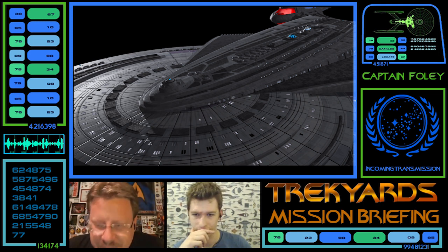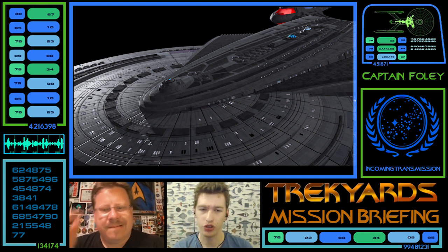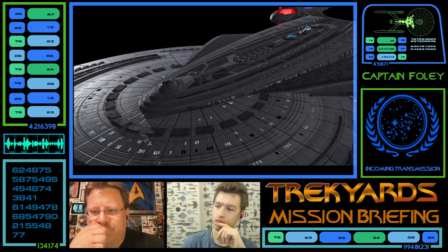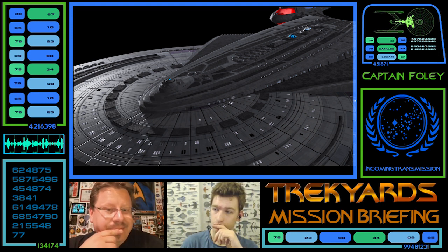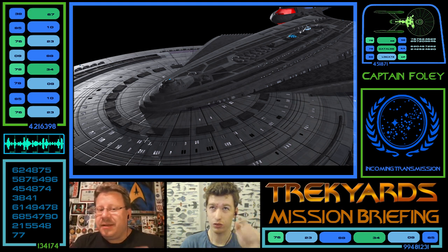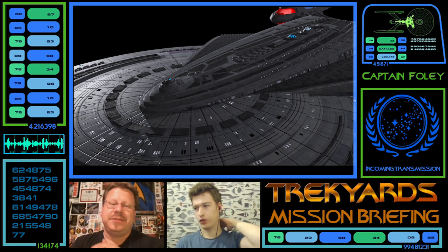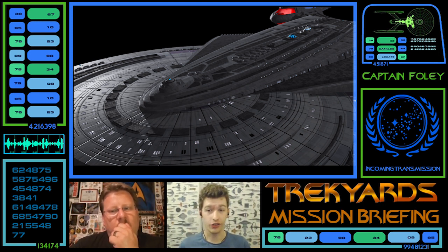A close-up of the bridge shows a very stepped look with bulbous bits at the outside suggesting four different turbolifts. That would make sense — the Constitution-class refit has two, the Galaxy-class has three including the battle bridge. If you're tripling the Galaxy's size, giving it four turbolifts is a natural progression.